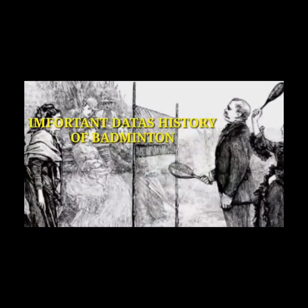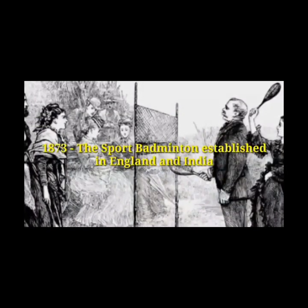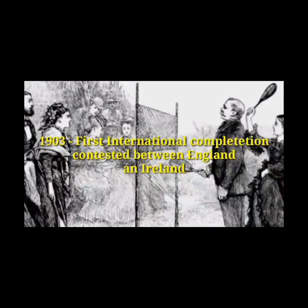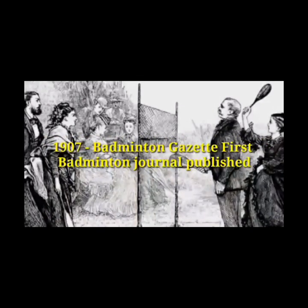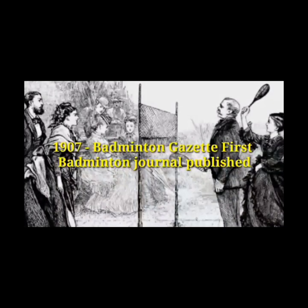Some important dates in the history of badminton: In 1873, the sport of badminton was established in England and India. In 1903, the first international competition was contested between England and Ireland. In 1907, the Badminton Gazette, the first badminton journal, was published. In 1934, the IBF, the governing body of international badminton, was founded.